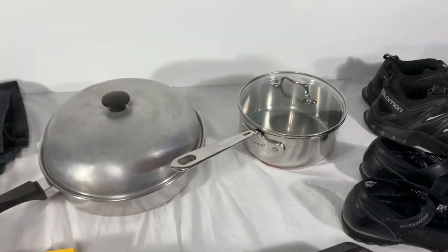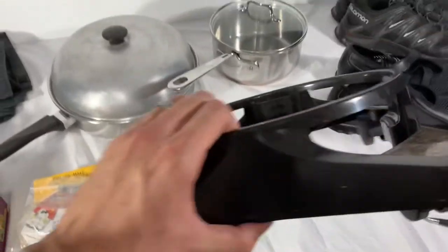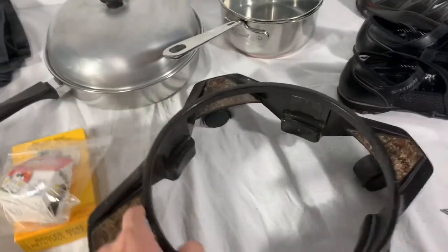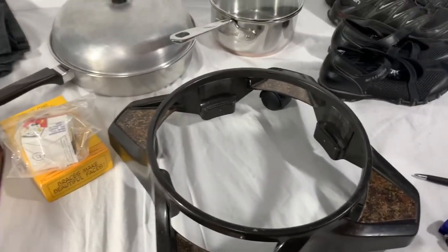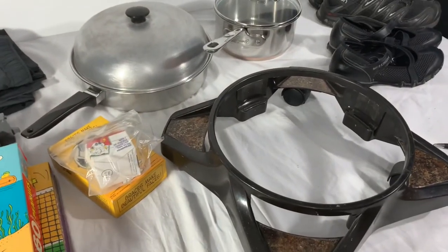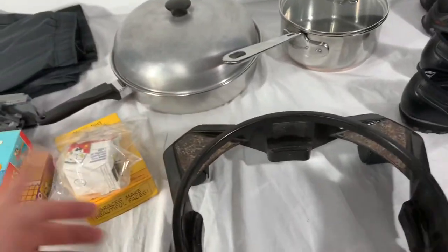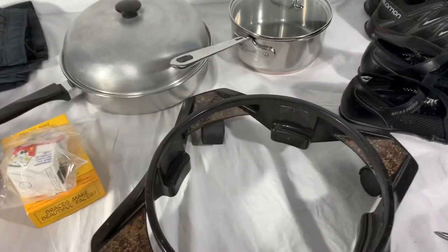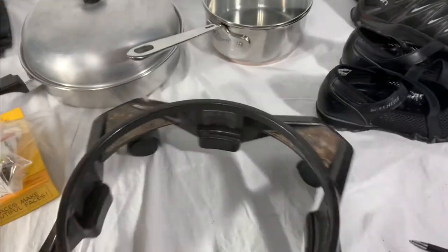Next, for $39, this is an original Rainbow vacuum piece — it's the dolly that goes underneath the unit. We've parted out a couple of them. We have about $5 into this piece. It sold for $39 with free shipping — we're gonna bubble wrap it and put it in a large poly mailer, and it'll ship pretty easily for about $10.